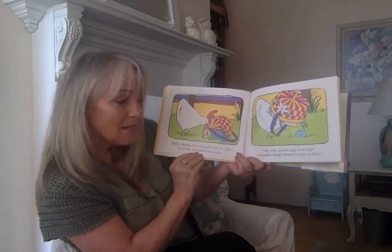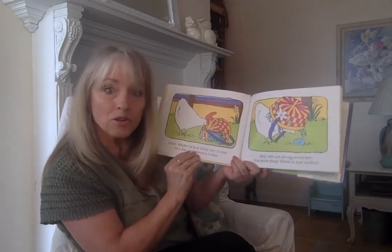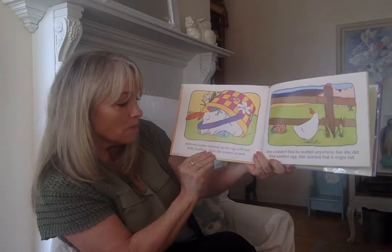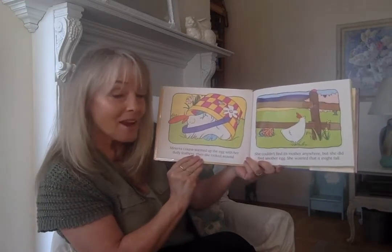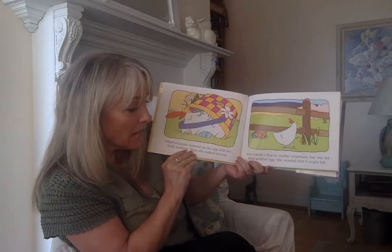Said Minerva Louise. Hey, who put an egg in my hat? You poor thing. Where's your mother? Minerva Louise warmed up the egg with her fluffy feathers. Then she looked around — she couldn't find its mother anywhere, but she did find another egg.